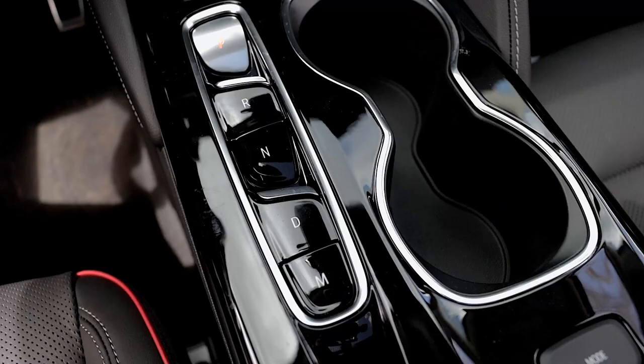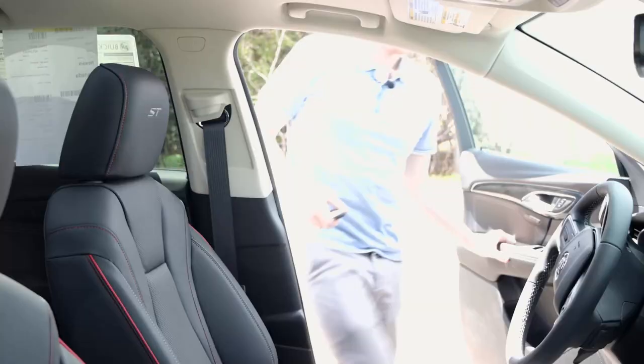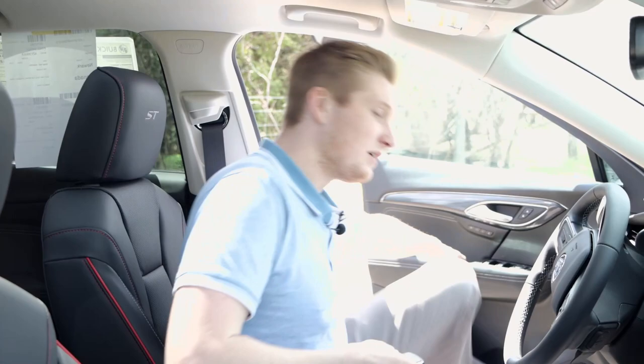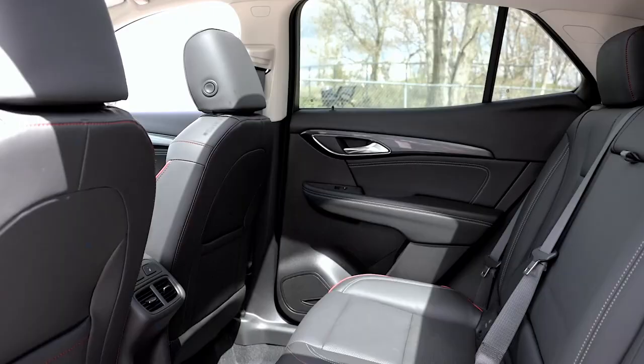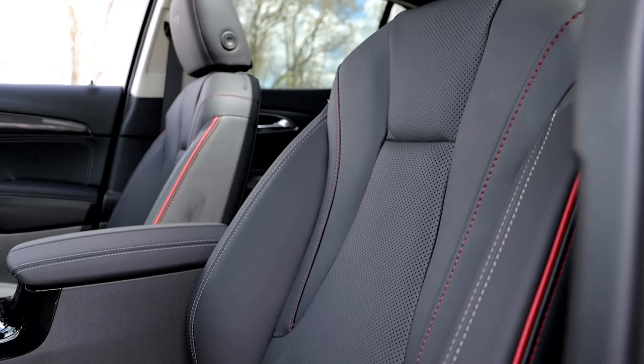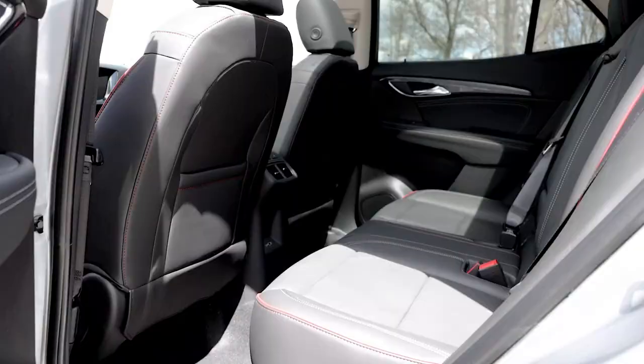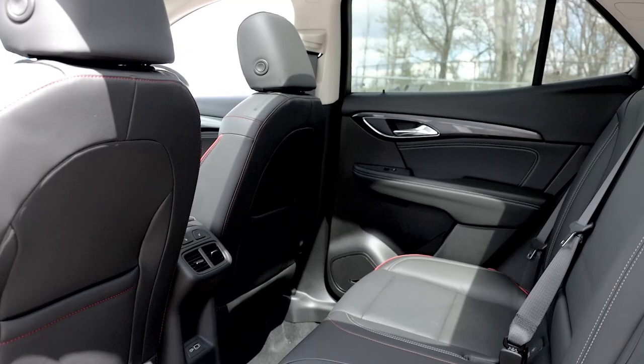Let's jump inside the vehicle and look at some safety features and how nicely designed the interior really is. Inside, the Envision offers a spacious and luxurious cabin equipped with top-tier, high-quality materials. The seats are comfortable and supportive, and the cabin is designed to be quiet and peaceful. The Envision also features a panoramic moonroof that lets in plenty of natural light, creating an airy and open feel inside.